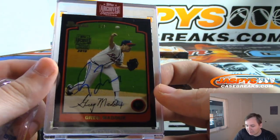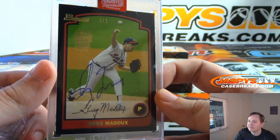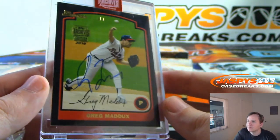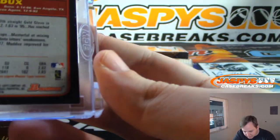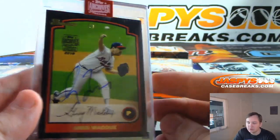Box 5 — we have Greg Maddux 101 Auto. Back-to-back 101 Autographs for Daniel. Greg Maddux, 101 Auto. Nice. That's from 2003 Bowman.